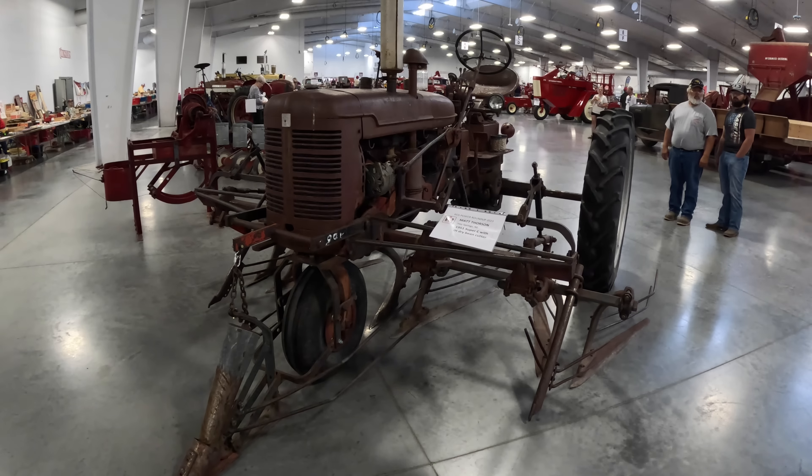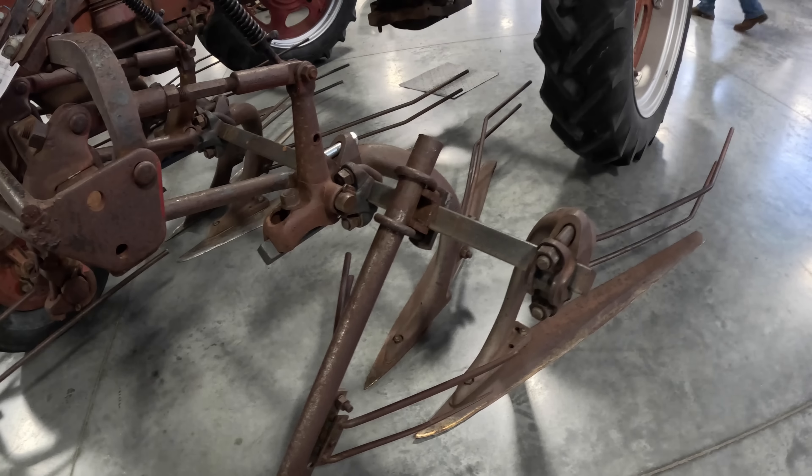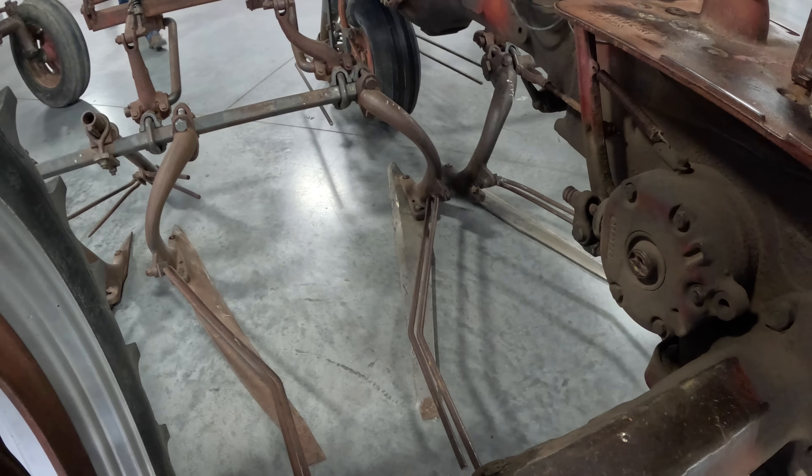This is a Super C with a bean cutter on it — I haven't seen one of these in a long time. You sweep through and cut the beans here. When I was a kid, some of the neighbor farmers grew beans. It was a complicated process: they would cut the beans, windrow them to dry, and then come back and run them through a combine. But soybeans are king now. Nobody grows red beans or any of those other types anymore. Things have changed, but those big knives that run along the ground are sure cool.